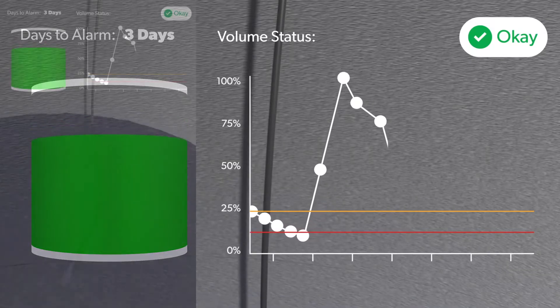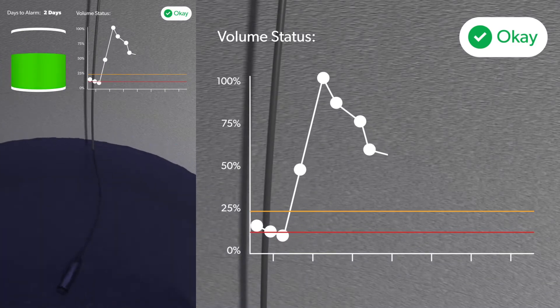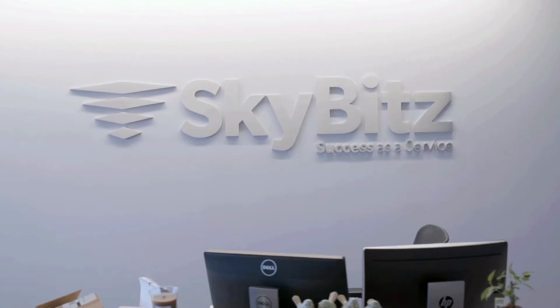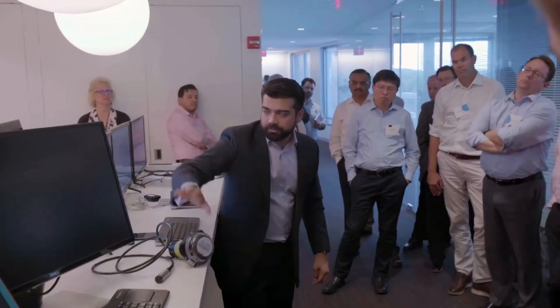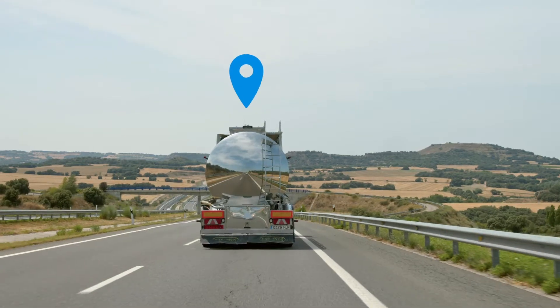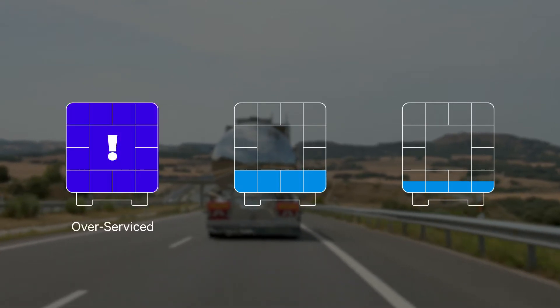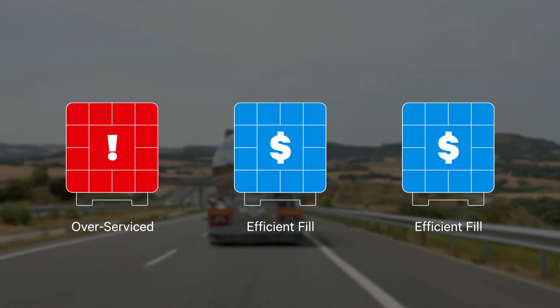Our intelligent tank monitoring solutions allow you to see inside a tank, so you know exactly which ones need service. Our entire customer success team is dedicated to helping you extract, analyze, and act on the data we capture to move more product, reduce costs, and increase delivery margins, giving you and your customers the peace of mind you deserve.